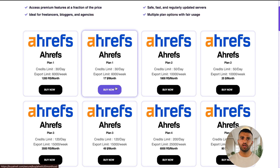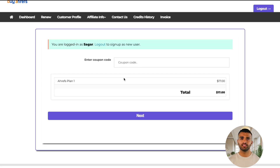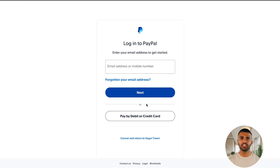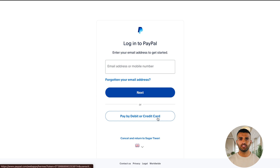Once you've decided, click on Buy Now. Fill in your details and choose PayPal as your payment method. If you're from India and selected INR, you'll get the UPI payment option too, which is super convenient. Click Next, then log into your PayPal account to complete the payment. If you don't have a PayPal account, no worries — you can pay directly with your credit or debit card. I'm going to complete my payment now using PayPal, and I'll catch you right after.